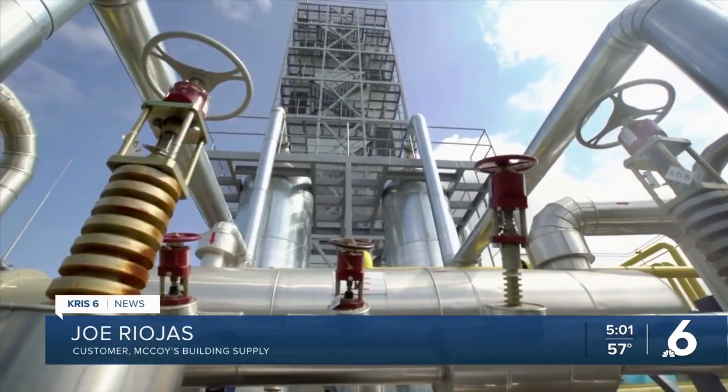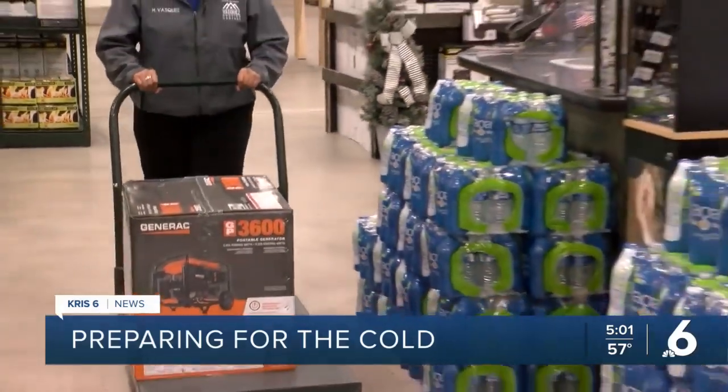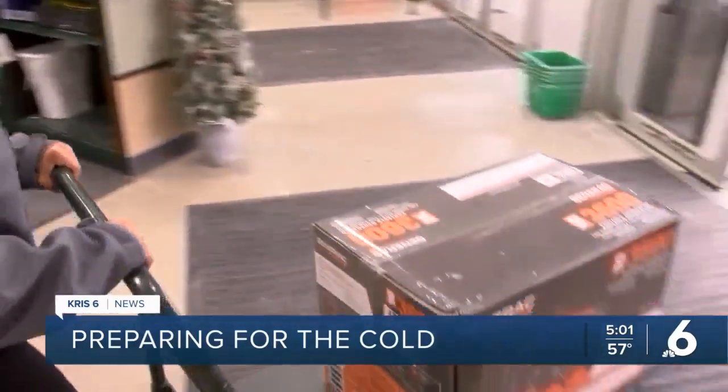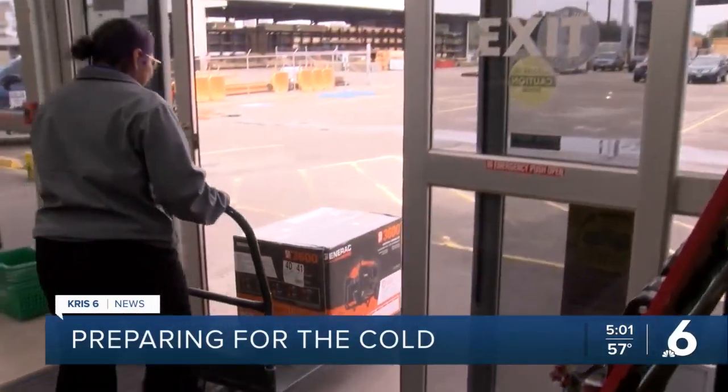Last year, our power and everything went out and we were unprepared. But that won't be the case this year. Eileen Martinez bought a generator — her family's backup plan if the power goes out.